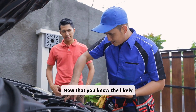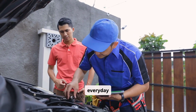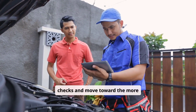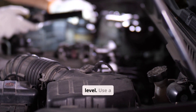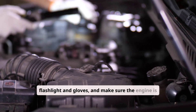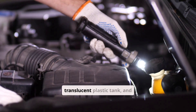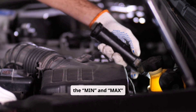Now that you know the likely causes, let's go through a simple step-by-step troubleshooting process that's safe for everyday drivers. Begin with the easiest checks and move toward the more complex ones. Start by checking the coolant level — use a flashlight and gloves, and make sure the engine is completely cold. Locate the coolant reservoir, which is usually a translucent plastic tank.